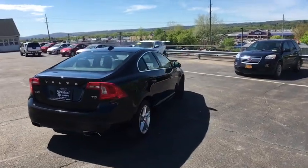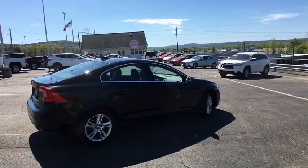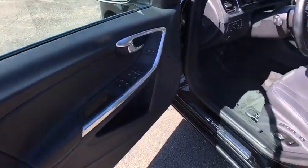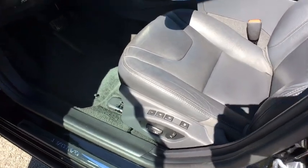Leather-wrapped steering wheel, adjustable steering wheel, power steering, floor mats, keyless start, auto-dimming rear view mirror, four-wheel disc brakes, cruise control, and aluminum wheels.